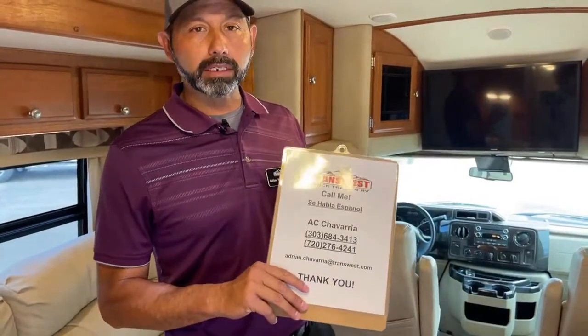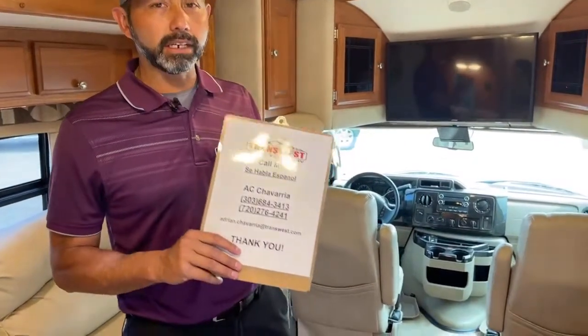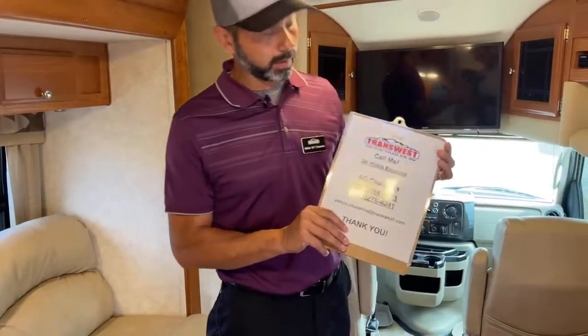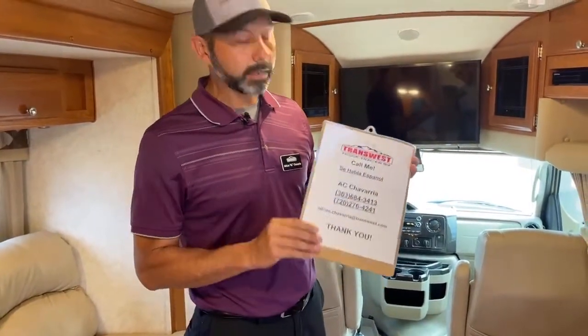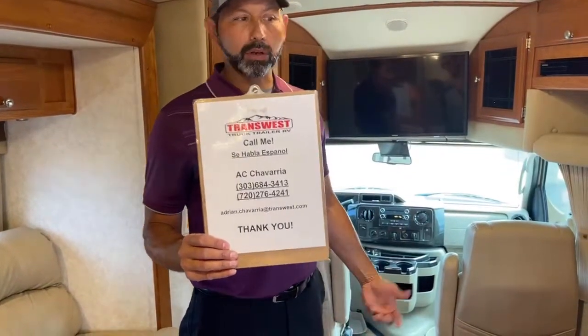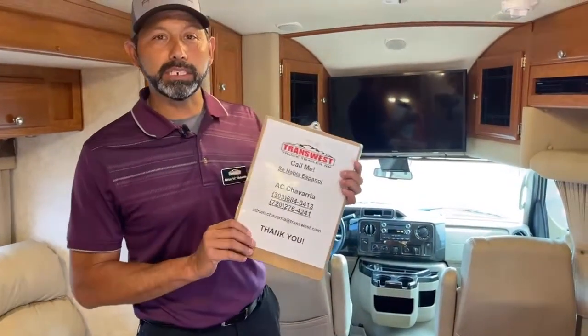I told one of my customers, Chris — his birthday was on Tuesday. He's younger than I am — just wanted to wish him a happy birthday again on camera. Give me a call if you guys have any questions. If you want me to do a video on a different coach or do a FaceTime video with you on any of our inventory, thank you guys and we'll see you next time.